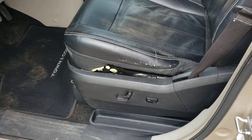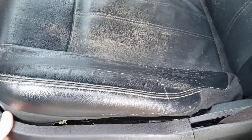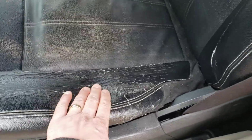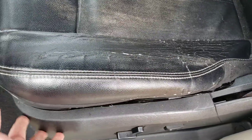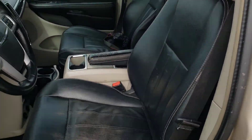It does have power seats, power windows, and power locks. There's a little bit of wear here — a clip broke and the plastic piece came loose — and the leather seats have some wear. But like I said, it is running.